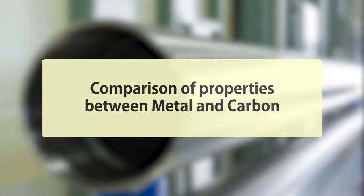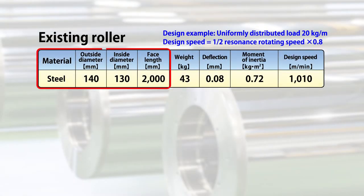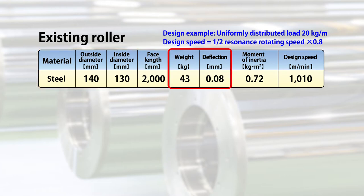Now, we compare the physical properties of a metal roller and a carbon roller. If we use steel to manufacture a roller with an outside diameter of 140 millimeters and a surface length of 2,000 millimeters, the weight will be 43 kilograms, with a deflection of 0.08 millimeters.